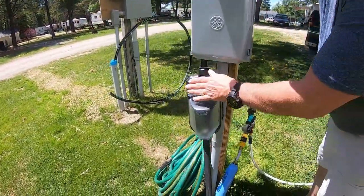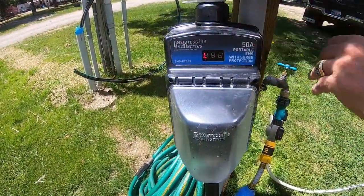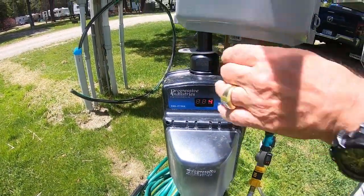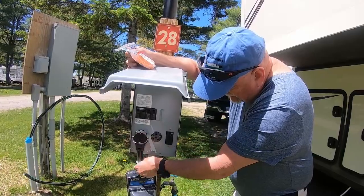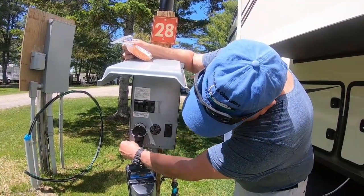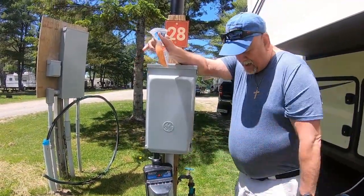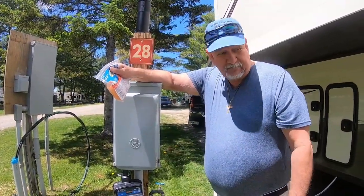This here is our surge protector. There's a lock on it but I've got to figure out how to secure it. I've seen other people with just padlocks, and there's a hole right there — if I ran a padlock through that, then this wouldn't shut, but maybe that's the way it's supposed to be. I haven't got a padlock for it yet. If you've got any ideas, leave a comment down below.